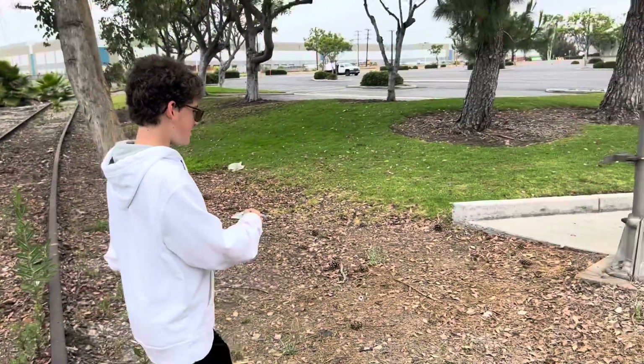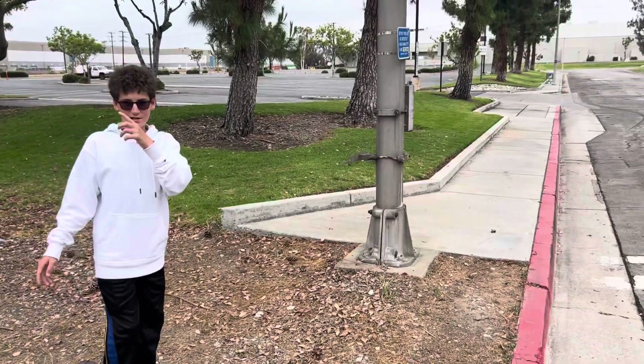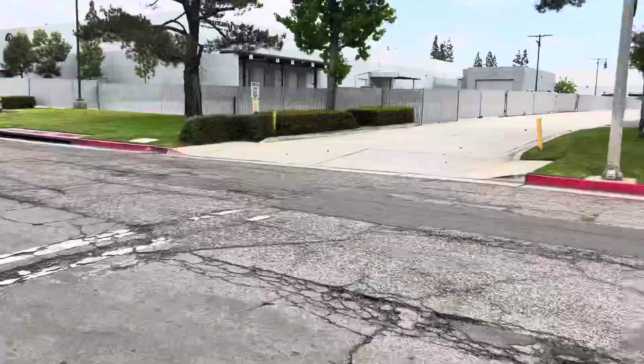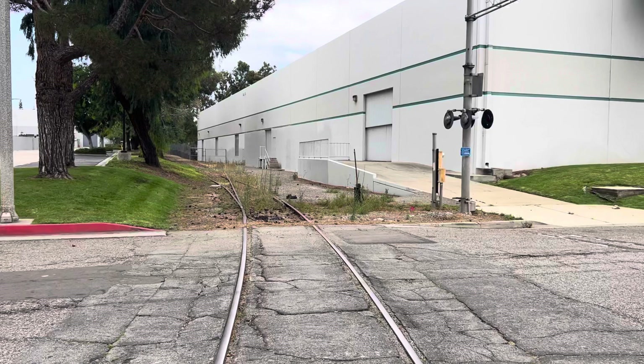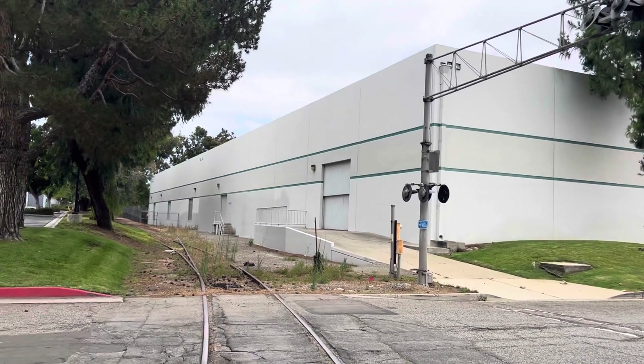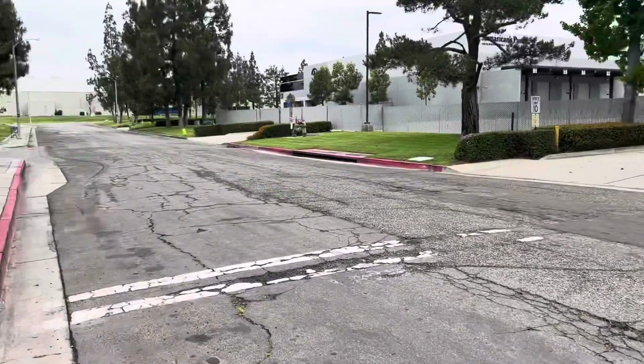Let's go over to this crossing. This is on the Hunts branch, and this is a small spur leading off into this area. I'm not even sure what this area was for, but I'm assuming they delivered products from here, or maybe gas. I couldn't find any information on it.